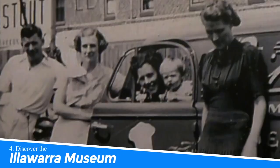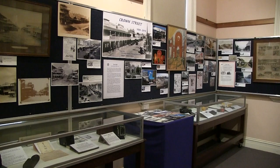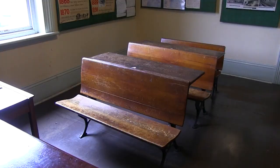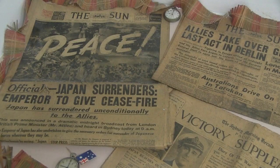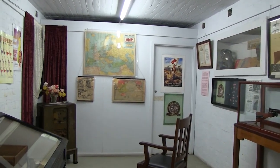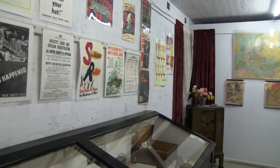Number 4: Discover the Illawarra Museum. Discover the Illawarra Museum in Wollongong, Australia for a captivating cultural experience. Immerse yourself in the rich history of the Illawarra region through a diverse collection of artifacts, photographs, and exhibitions. Explore the fascinating displays that showcase the area's maritime heritage, industrial past, and local life. Gain a deeper understanding of the region's heritage and its significance, making your visit to Wollongong truly memorable.